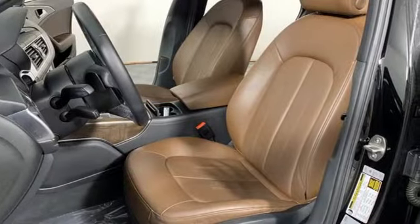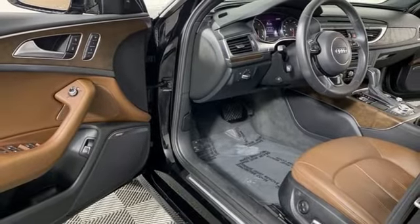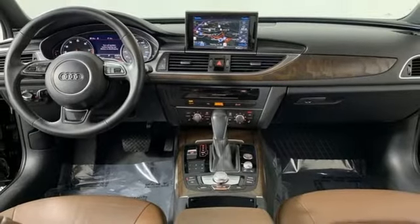Motor Trend states the gorgeous wood and leather color combinations again demonstrate Audi's current dominance in interior design. It's a lively performer from the inside out with dramatic power, well thought out technology, and a beautifully devised interior.